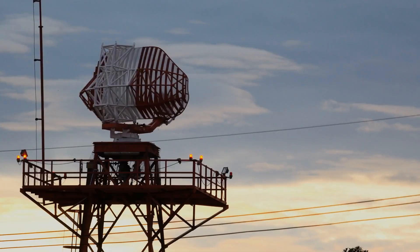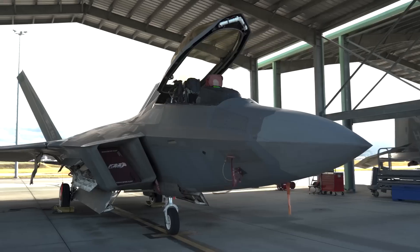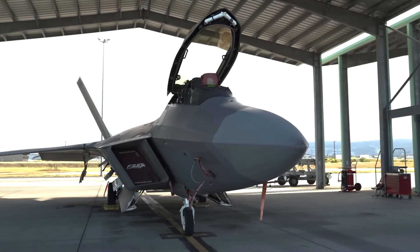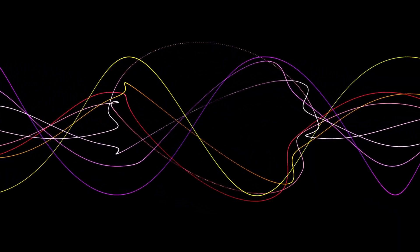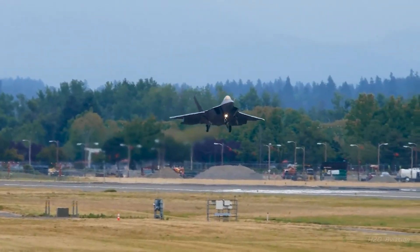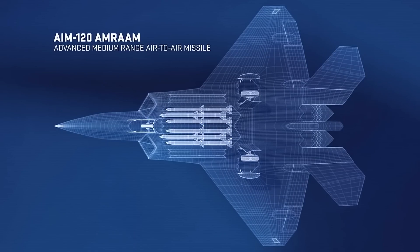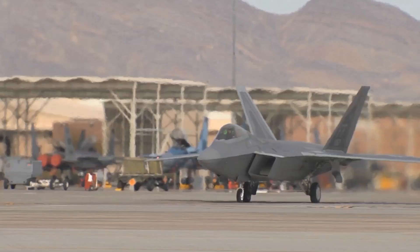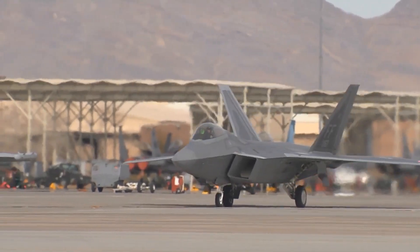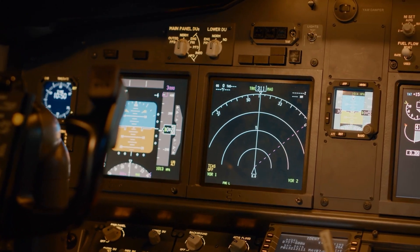What truly sets the F-22 apart is its stealth technology. To evade detection by enemy radar, the Raptor was meticulously designed with cutting-edge low-observability features. Its airframe incorporates continuous curves instead of flat edges, minimizing radar wave deflection and preventing them from returning to their source. Even the landing gear doors and weapons bays feature carefully designed sawtooth edges, further complicating radar detection. Additionally, the F-22's armament is stored internally in three compartments, reducing its visibility. These stealth characteristics make the F-22 exceptionally difficult to detect and track, further enhancing its combat effectiveness and survivability in hostile environments.